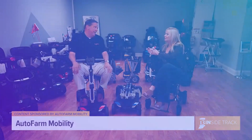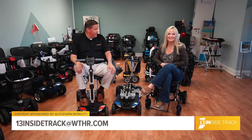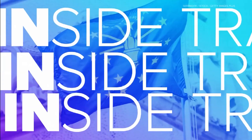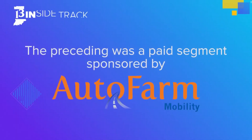Thank you, Jim Kisling. If people want to learn more, visit us online at autofarmmobility.com. And if you'd like to see your business featured on 13 Inside Track, email us at 13insidetrack@wthr.com. Today's 13 Inside Track was sponsored by Autofarm Mobility.